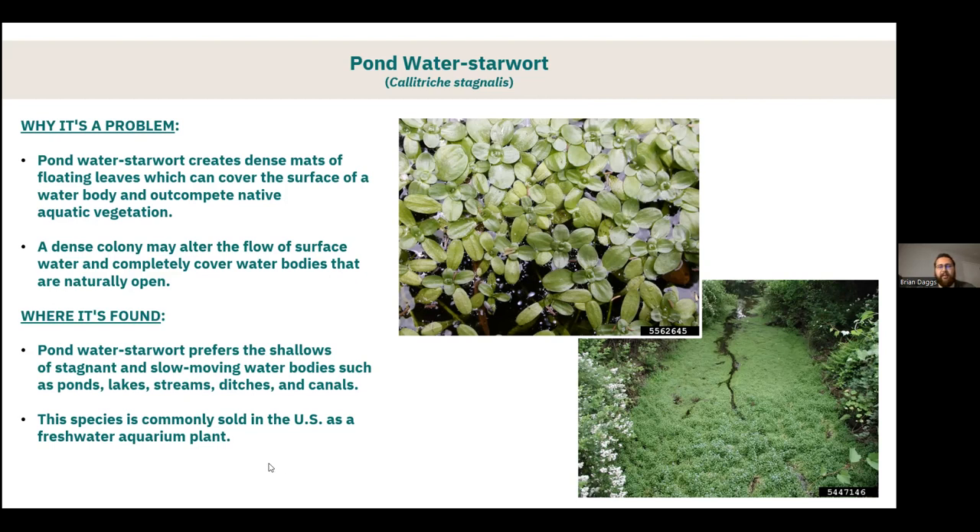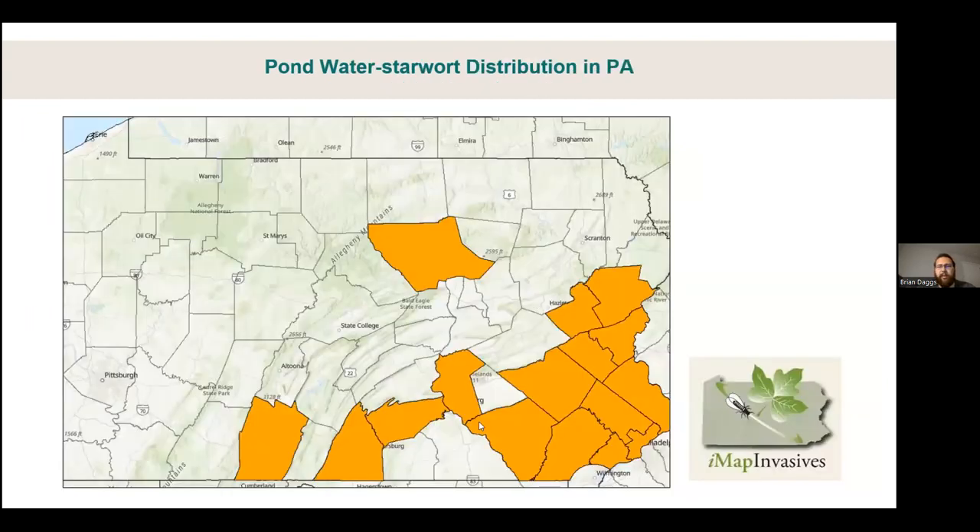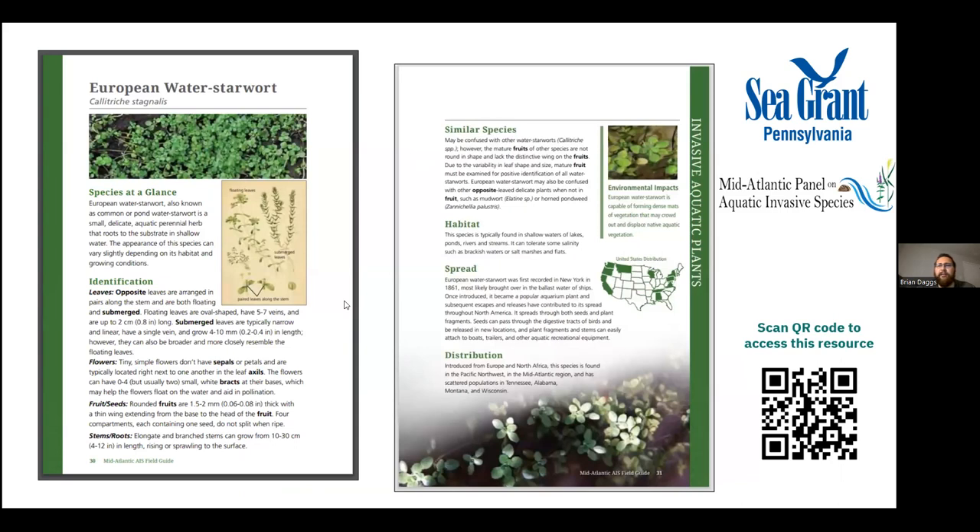Pond water starwort can be found in shallow, stagnant, and slow-moving water bodies of ponds, lakes, some streams, and especially man-made water bodies like ditches and canals. This species is commonly sold as a freshwater aquarium plant, and some folks instead of disposing of their plants properly will throw them into natural areas where they become problematic. The distribution is a bit all over the place but pretty well concentrated in Southeast Pennsylvania, probably due to higher populations — more people who would buy the plant and subsequently release it. The Mid-Atlantic Aquatic Invasives Field Guide has more information.